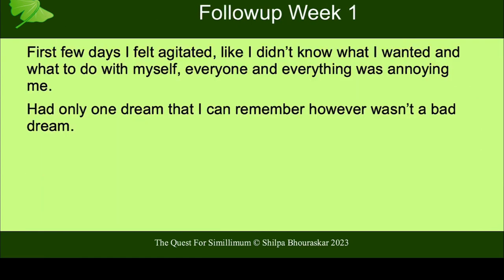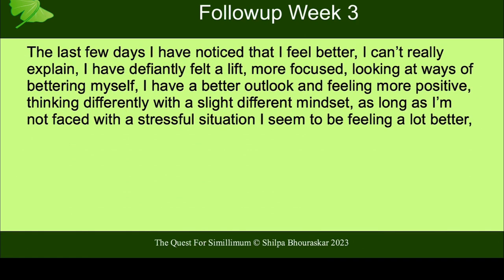She comes back in week one and writes to my student: 'The first few days I felt agitated — like I didn't know what I wanted or what to do with myself. Everything and everyone was annoying me. I had only one dream I can remember, but it was not a bad dream.' We didn't repeat the remedy; we wait and watch because the remedy has registered. Then she writes: 'The last few days I've noticed that I feel better. I can't really explain it. I've definitely felt a lift — more focused, looking at ways of bettering myself. I have a better outlook and feeling more positive. I'm thinking differently, with a slightly different mindset. As long as I'm not faced with a stressful situation, I seem to be feeling a lot better.' So this alignment is slowly happening and sinking in for her.